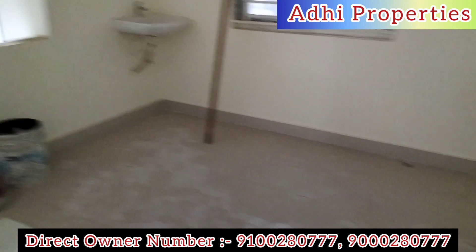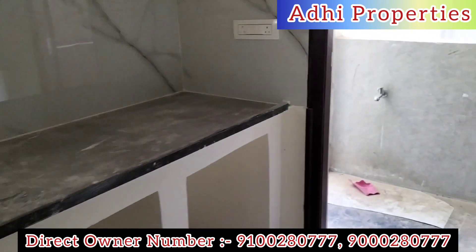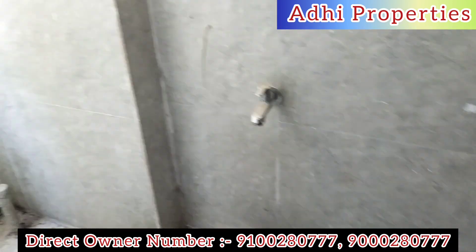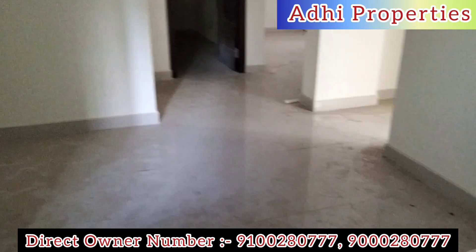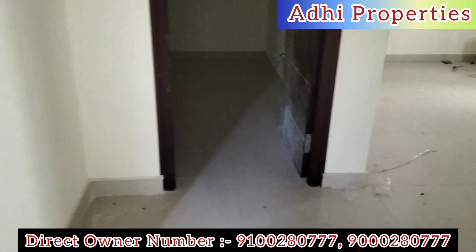If you need a service, you can confirm. Available for investment purpose, family purpose, resale purpose, and rental purpose.